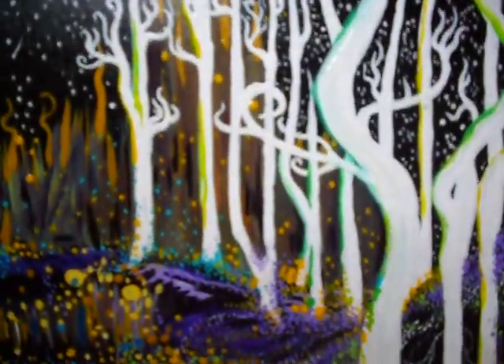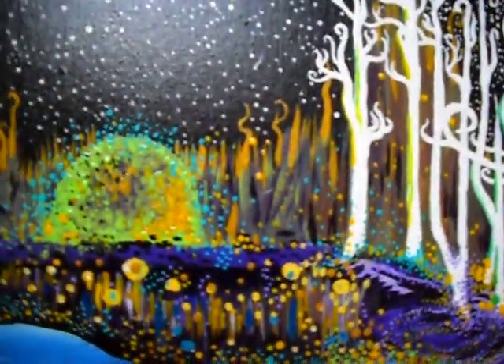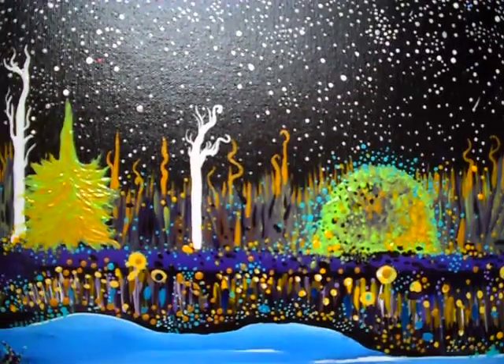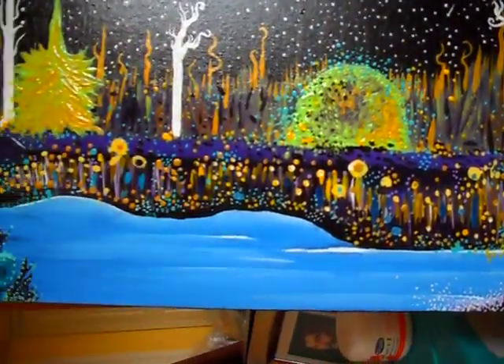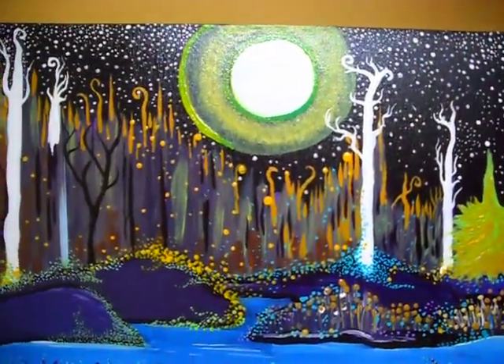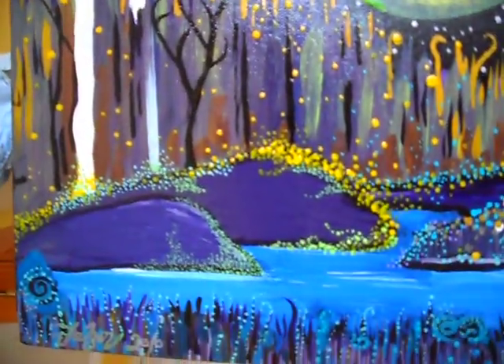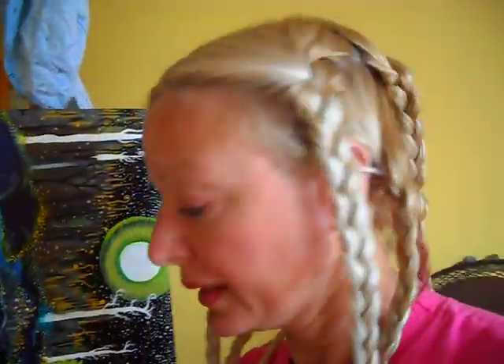Now this one is called North Bay at Night. It's quite a small painting — it's 10 by 30. As you can see there's a lot of detail. I did this when I was going back and forth to North Bay a lot because it's one of my favorite places to be and one of my good friends lives there. Yeah, so I call this one North Bay at Night. I really like this one a lot.